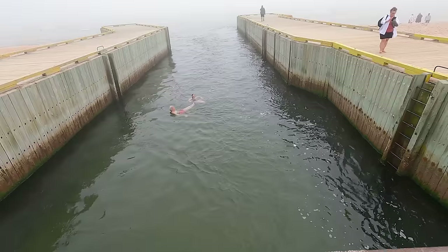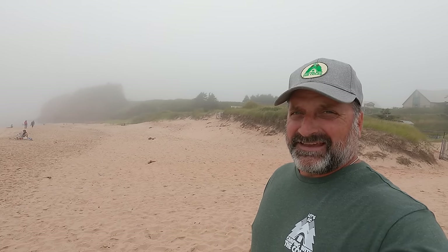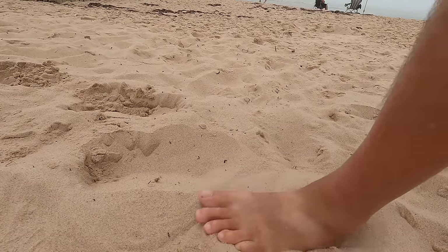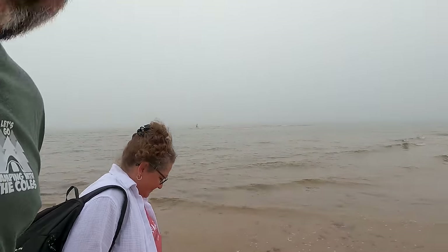When the tide's coming in you can just float the current right down this little channel; when it's going out you can float the current out of the channel. This is Singing Sands. A local told me the sands probably aren't going to sing too much today because the sand is so damp. She said when it's hot and the sand is really dry, that's when it sings — and it's best to go to the loose sand closer to the dunes. It's the friction of sand rubbing against itself that makes the singing.